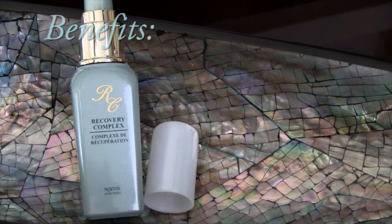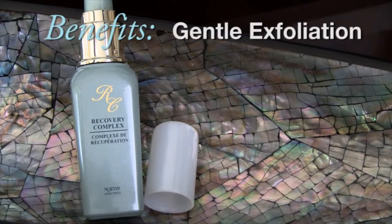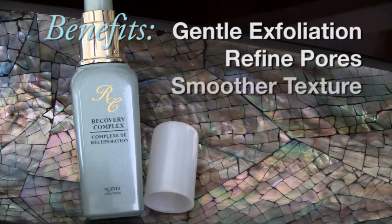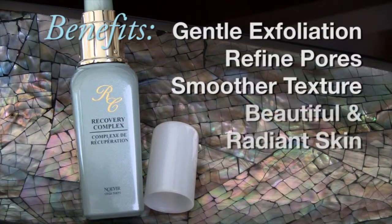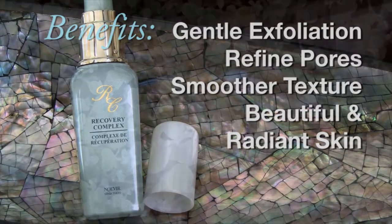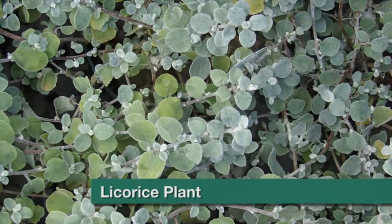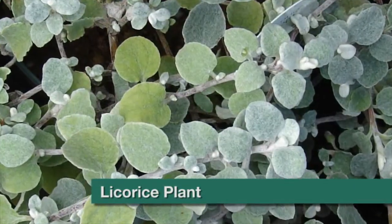Noe Beer's Recovery Complex is a very gentle and natural way to exfoliate your skin, refining your pores, and helps to remove any ruddy texture and make your skin look even more beautiful and radiant. Also contained is licorice extract that helps to calm and soothe irritated skin.